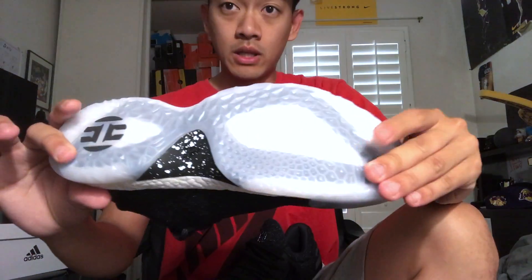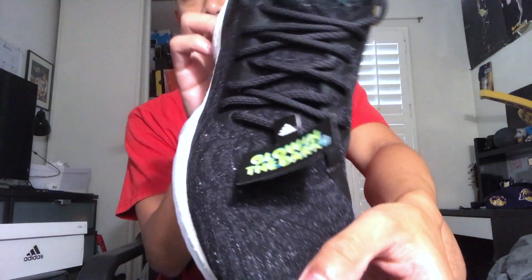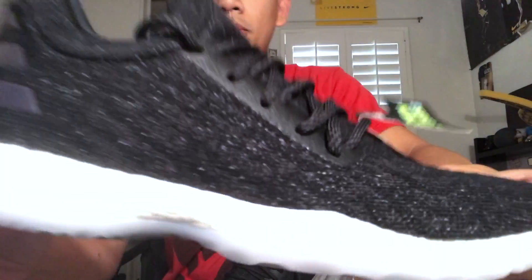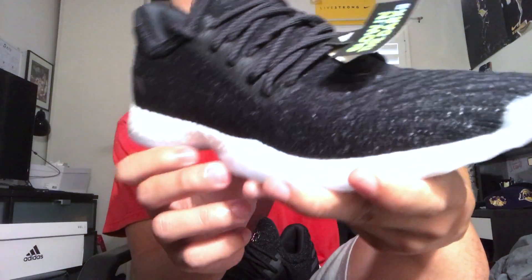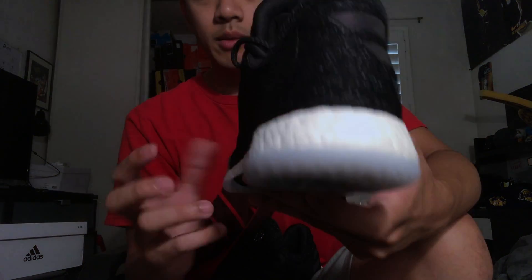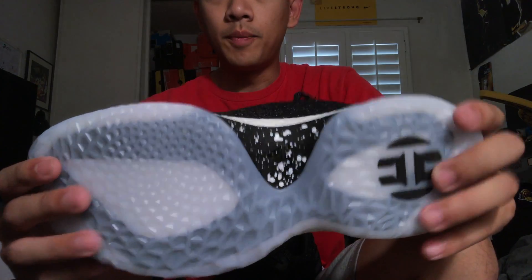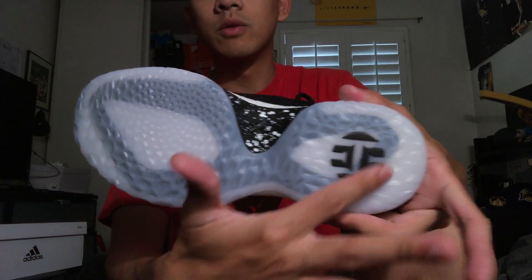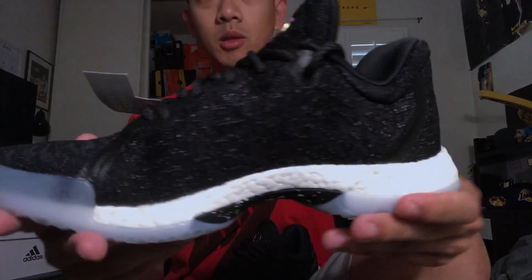The outsole is actually glow in the dark, as you can see from this little tag right here. The whole midsole is a full-length Boost, and you got that plate right in the middle which runs throughout the foot.